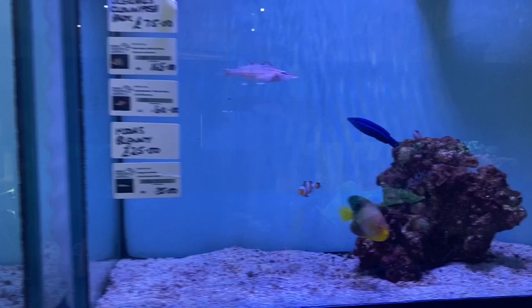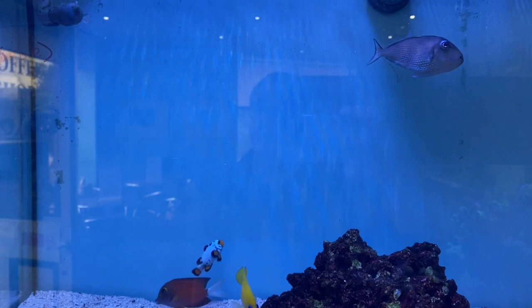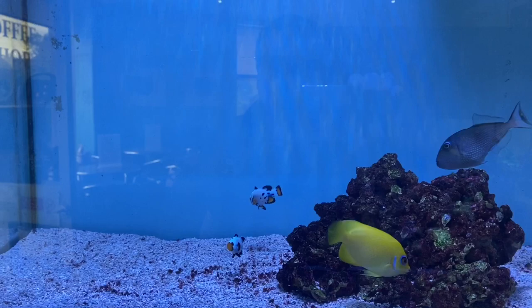We have a Lemon Peel Angel, a White Tail Coal Tang — an absolute stunner — a Blue Throat Trigger, and a pair of stunning Frostbite Clownfish.